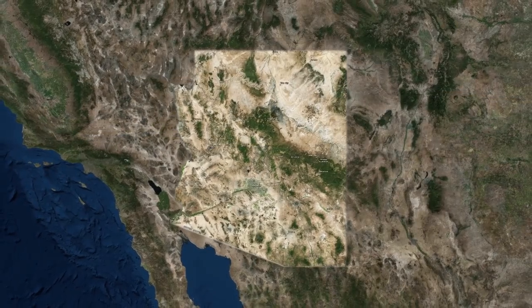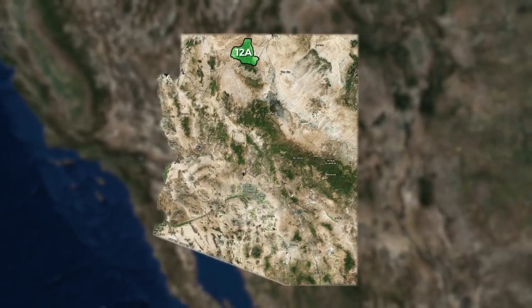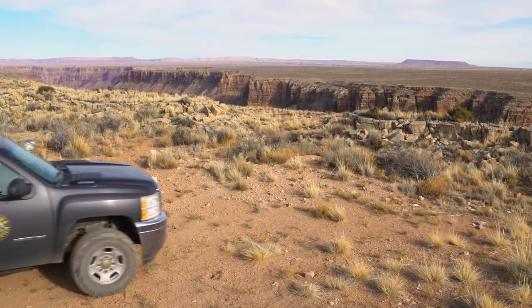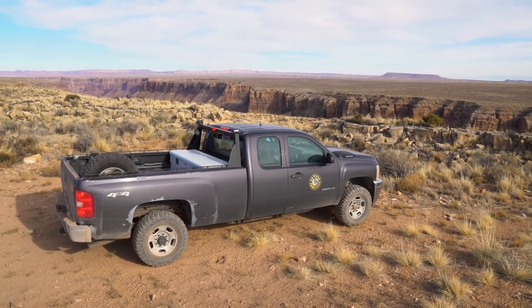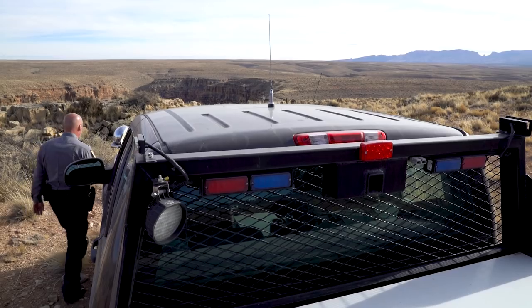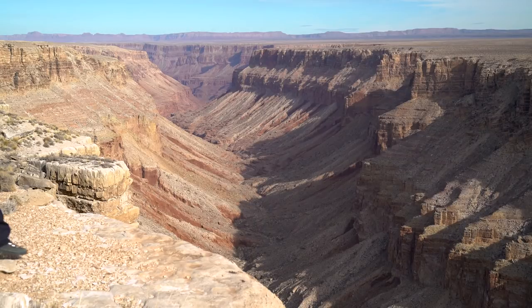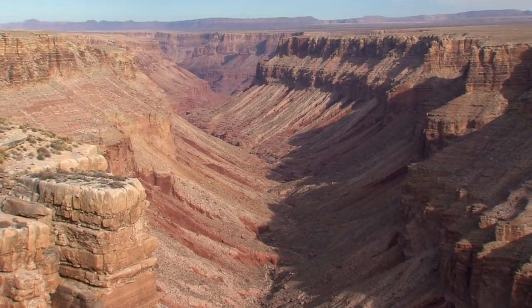Situated between the north rim of the Grand Canyon and the Utah border in an area hunters know as Unit 12A, is an Arizona paradise known as the Kaibab Plateau. Kaibab means 'mountain lying down' in Paiute, or at least that's what I've been told. It's a pretty special place — world famous for mule deer, but the topography, the scenery, and the whole suite of wildlife that exists here all contribute to what makes this place what a friend of mine calls the jewel of Arizona.